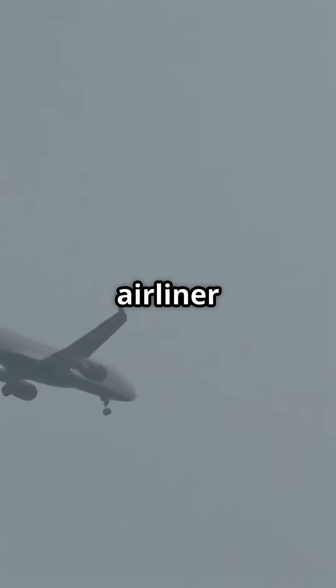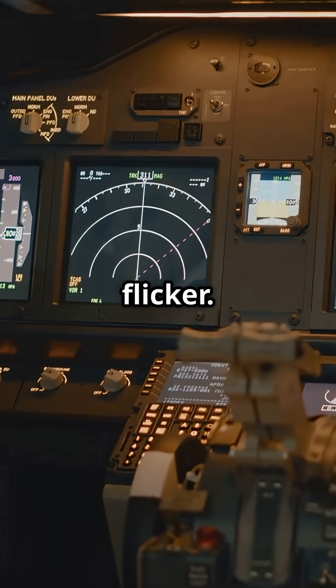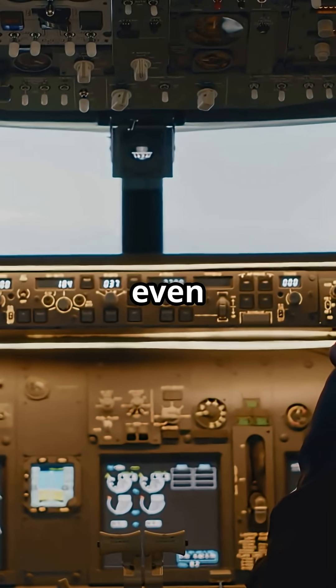On average, a commercial airliner takes a direct lightning strike every 1,000 flight hours, and yet the systems barely flicker. Pilots may log it for maintenance, but passengers never even notice.